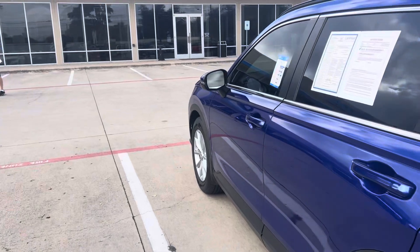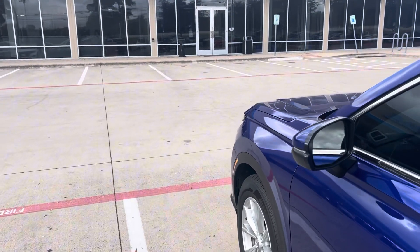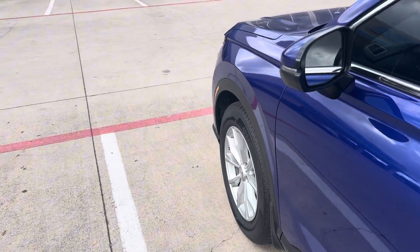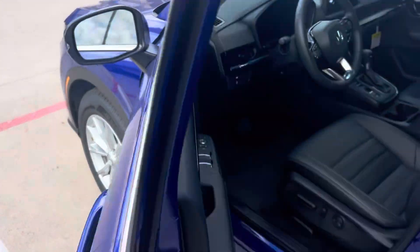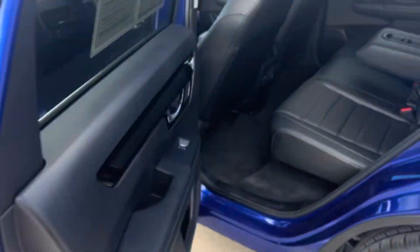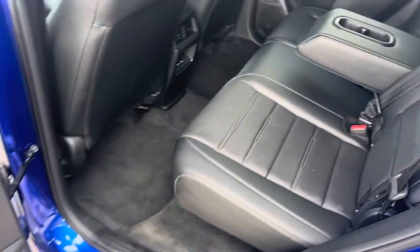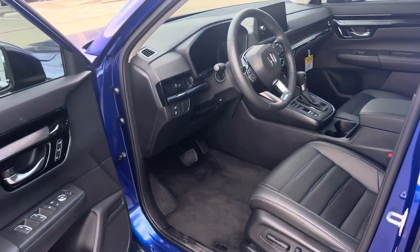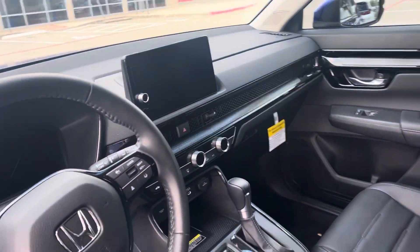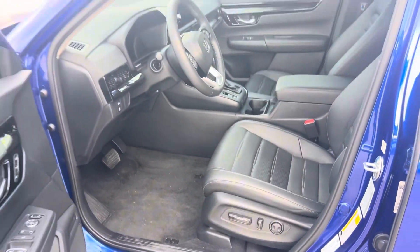It's a beautiful vehicle — a certified pre-owned. It's got the leather interior, sunroof, Apple CarPlay and Android Auto, as well as heated seats, power seats, and automatic high beams.